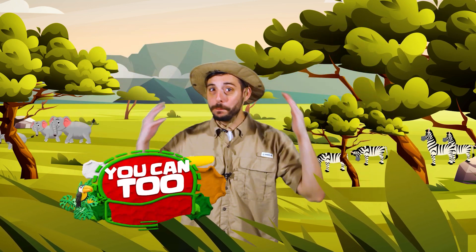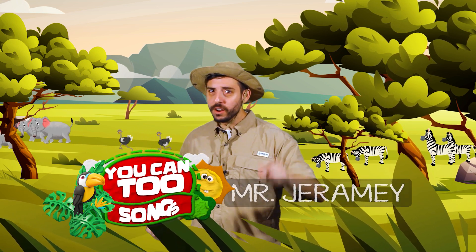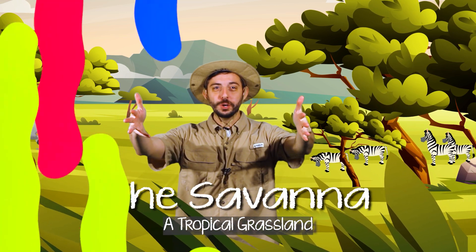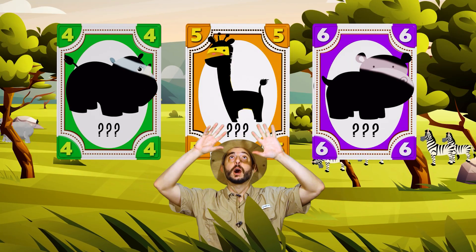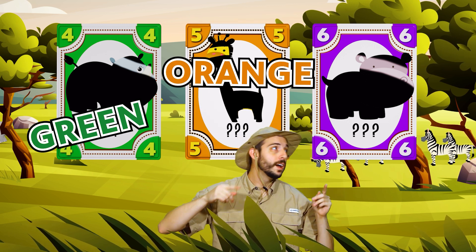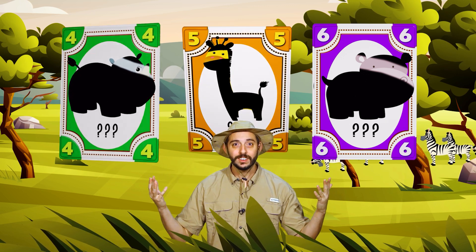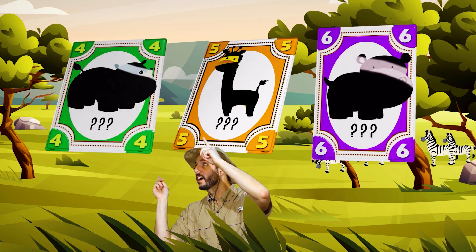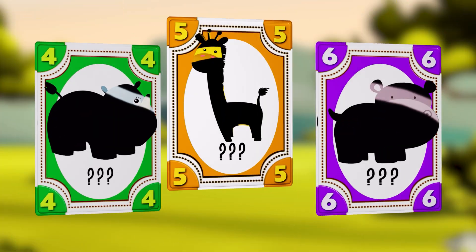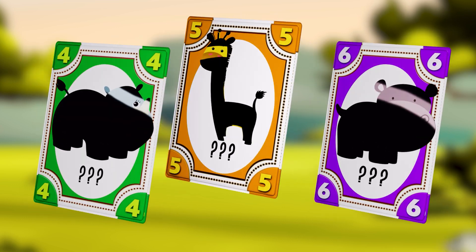Hello friends! We're back at the savannah to learn about three more animals. Remember, the savannah is a tropical grassland. I'm super excited, I hope you are too. Do you see the colorful cards above me? Green, orange, and purple. What numbers are on the cards? Four, five, and six. Can you guess the animal behind each of the three cards? Let's find out in this song about savannah animals.